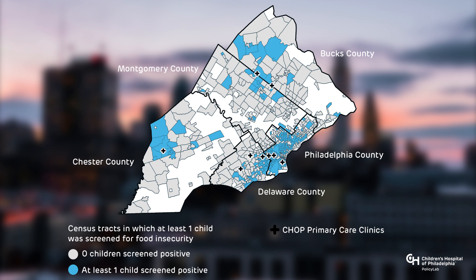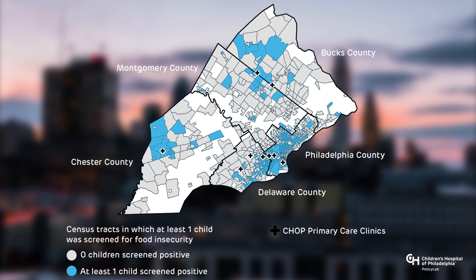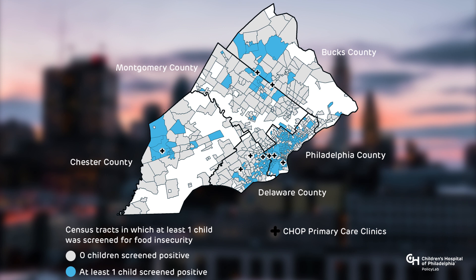You can see a high concentration of food insecurity in north and west Philadelphia neighborhoods, where families are more likely to face poverty, housing insecurity, and other social determinants of health. Some food insecure families also live far away from the city and are spread out across the suburbs of Philadelphia.